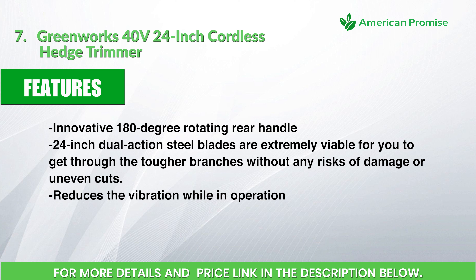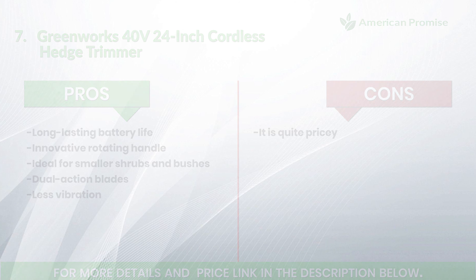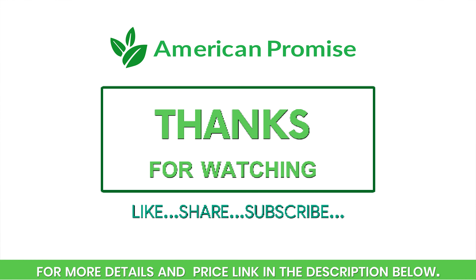Reduces vibration while in operation. Pros: long-lasting battery life, innovative rotating handle, ideal for smaller shrubs and bushes, dual-action blades, less vibration. Cons: it is quite pricey. Thanks for watching.